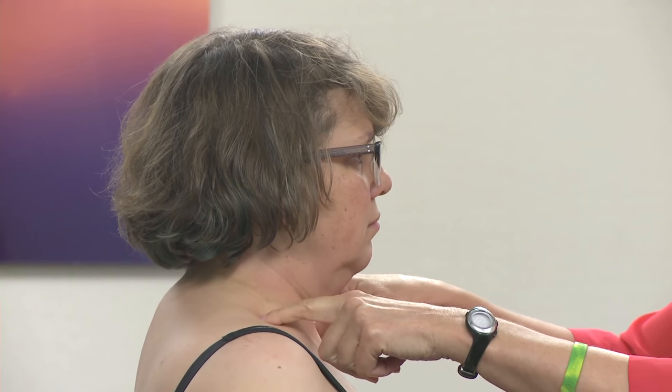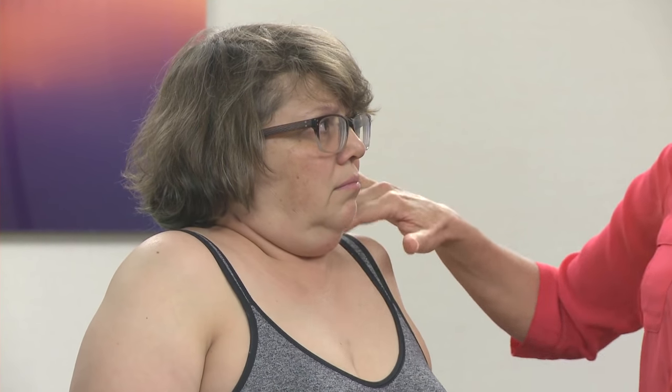Next I look at the supraclavicular area and ask her to shrug her shoulders up to see if they depress. You can see the fat continues to stay elevated in the supraclavicular area. I also ask her to make a small hole in her fist and breathe in — that does not depress the fat either. There's a significant amount of fat here, which signifies there may be some lymphatic dysfunction.